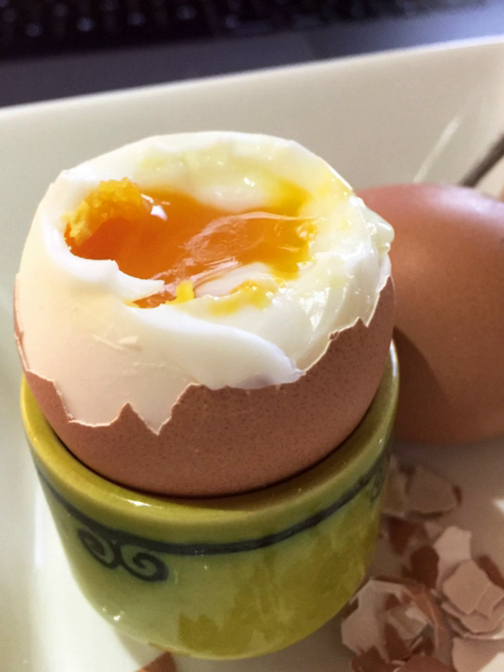Soft-boiled eggs are commonly served in egg cups, where the top of the egg is cut off with a knife, spoon, spring-loaded egg topper, or egg scissors, using a teaspoon to scoop the egg out. Other methods include breaking the eggshell by tapping gently around the top with a spoon. Soft-boiled eggs can be eaten with toast cut into strips, which are then dipped into the runny yolk — known in the United Kingdom and Australia as "soldiers." In Southeast Asia, a variation known as half-boiled eggs is commonly eaten at breakfast, cracked into a bowl with dark or light soy sauce or pepper, and commonly eaten with kaya toast.